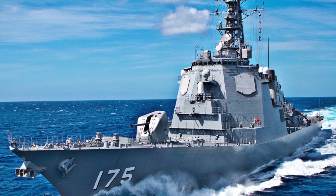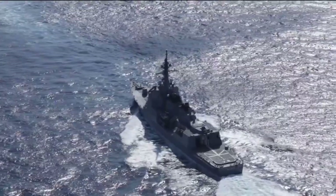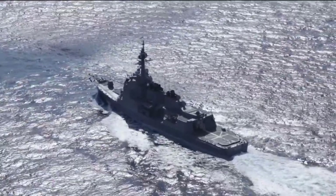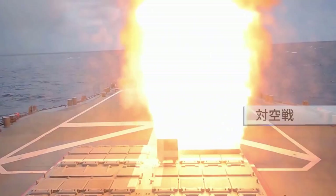Thus, the Congo-type units have the Revolutionary Aegis network combat system cooperating with AN/SPY-1 radar, which provided them with unprecedented possibilities to control the airspace and counter air targets. They also have vertical missile launchers, which significantly increase their combat capabilities.